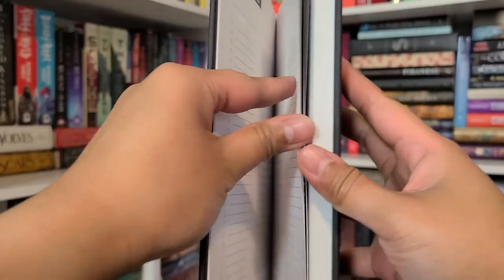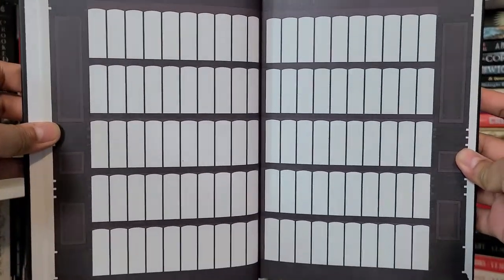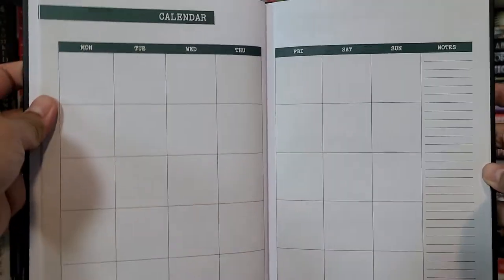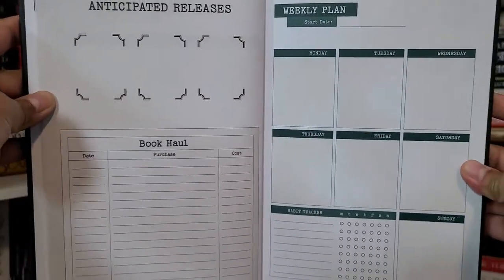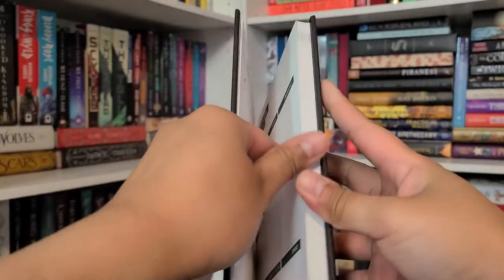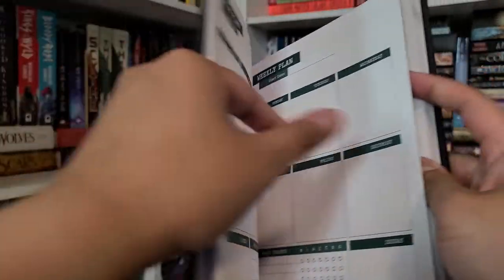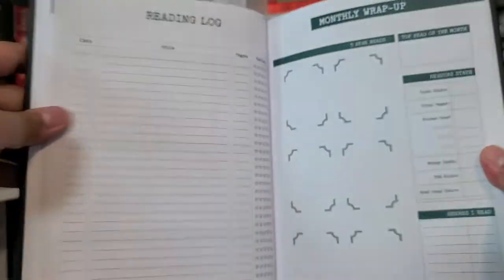The design is really pretty — it has artwork inside. You have your weekly plan, your calendar, and at the end a reading log, monthly wrap-ups, and space for your five-star reads and covers. Then the next month has your monthly TBR, calendar, anticipated releases, book haul, weekly plan, and wrap-up.